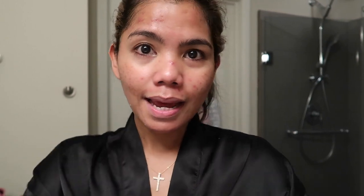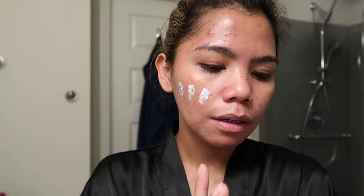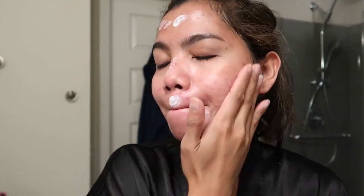Next is our moisturizer — this has SPF 30 which is great. I'm going to go ahead and apply this on my skin. I don't feel any tingling at all. Now I'm applying the SPF 30. This is our Day 1 in the morning — I'll see you guys again tonight.